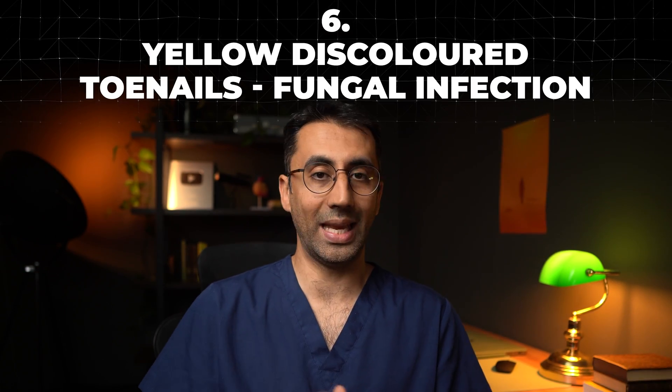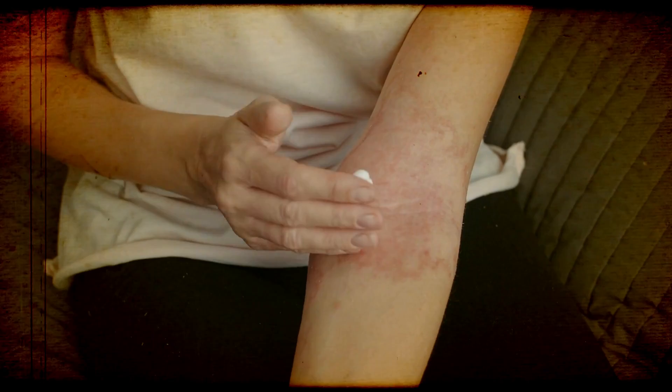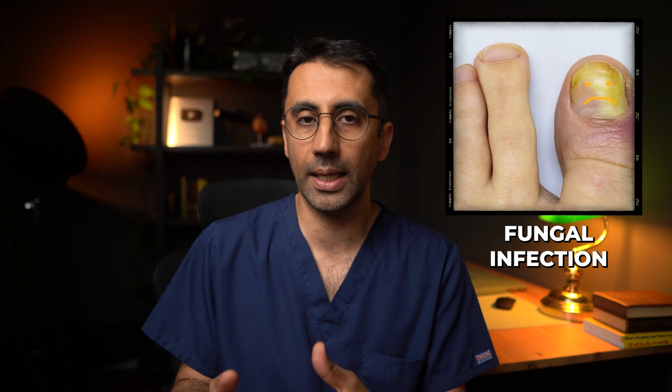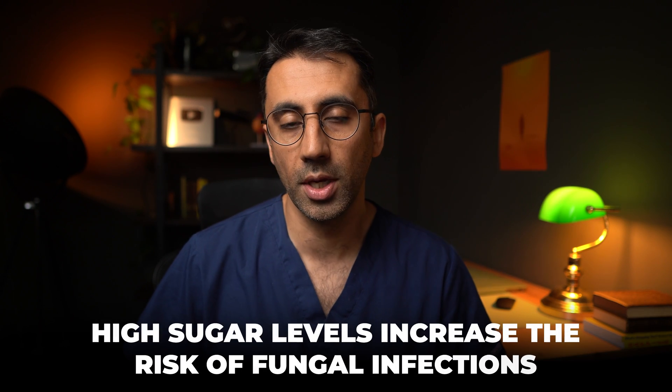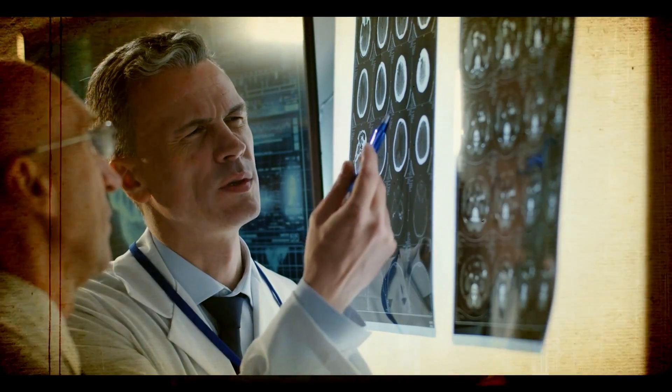On to number six. If you notice yellow discolored toenails that aren't going away, it could be a result of diabetes. There are types of infections that people with diabetes can get beyond sores, and fungal infections — particularly toenail fungal infections — are one of them. If you are getting recurrent fungal infections, it could be down to high sugar levels and your immune system not working properly. The key thing is to get it diagnosed: go and see your family doctor, they can take toenail clippings, send them off to a lab, get the diagnosis, and get you on the right track.